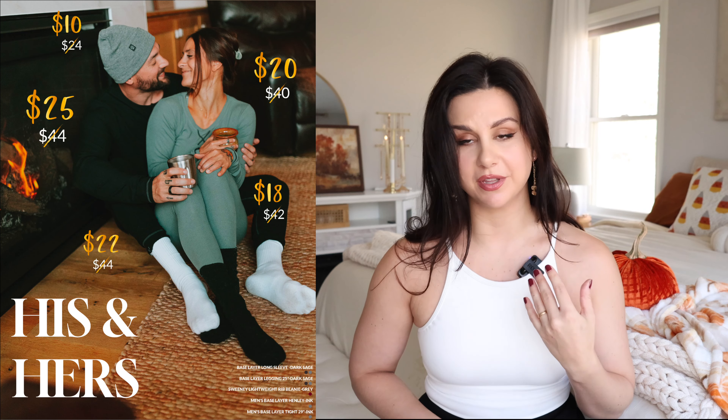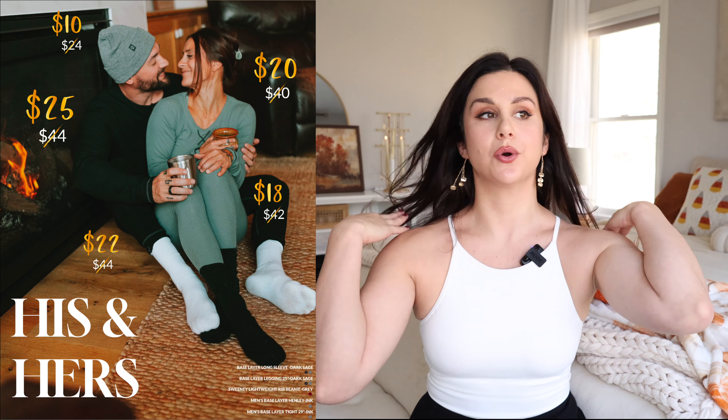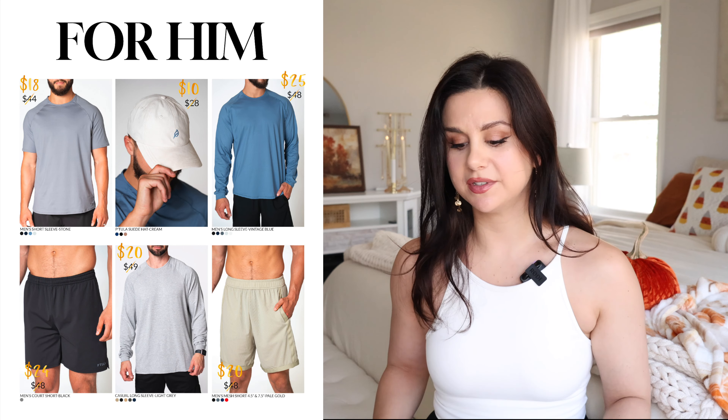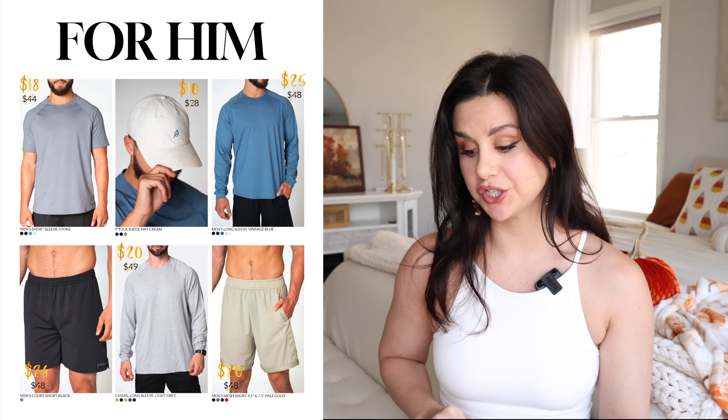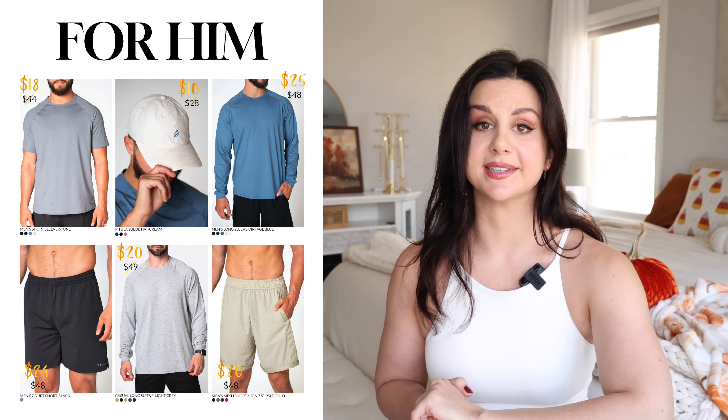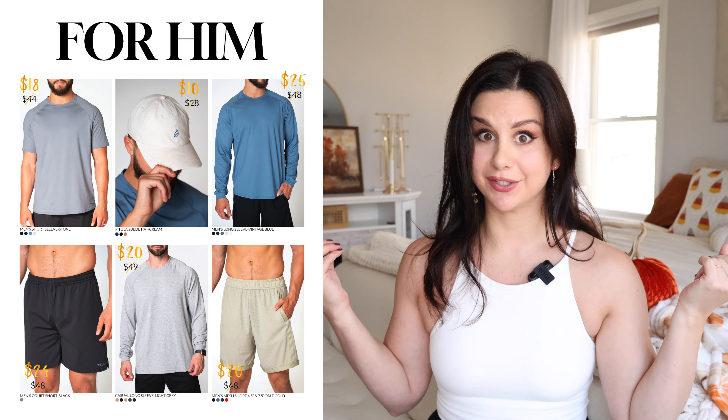You can actually use the base layers if you're going on vacation — say you're going skiing for the weekend, you can wear it cuddling up or wear it underneath your snowsuit. For him — I'll just do a little swipe. We have some long sleeve t-shirts. I wear some of the men's collection too — the men's long sleeve in that vintage blue, I have that to go with my Sierra leggings in sky blue. It's a full matching set and it's very comfortable.